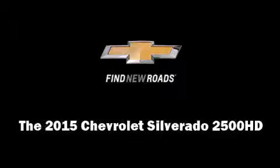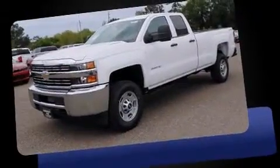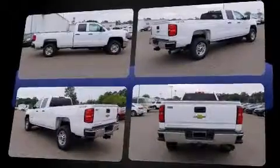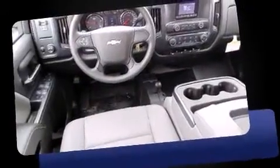Take command of the road in the 2015 Chevrolet Silverado 2500 HD. It features an automatic transmission, four-wheel drive, and a powerful eight-cylinder engine. Top features include cruise control, front and rear reading lights, a tachometer, variably intermittent wipers.